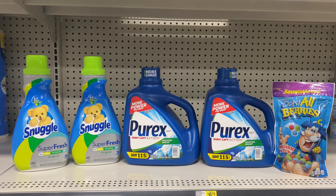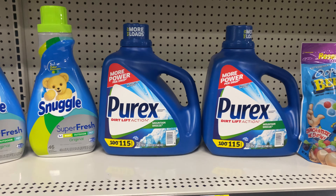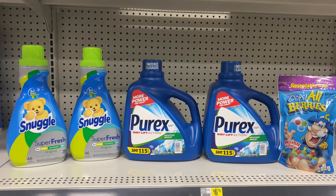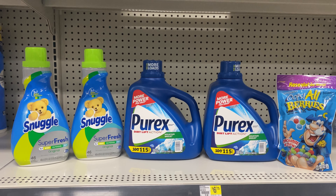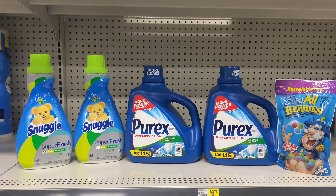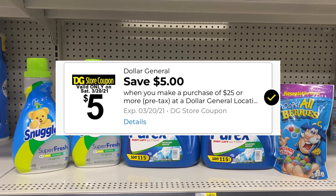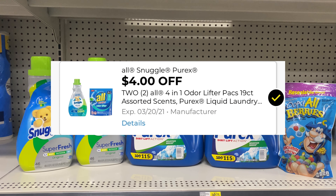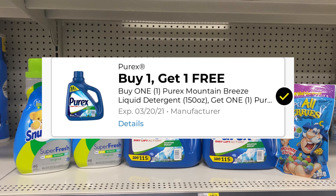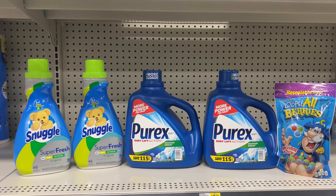This is the next all-digital deal. I have two of the Snuggle at two for $8, two of the Purex in the huge bottles at $8 each, and one Captain Crunch Berries — everything comes to exactly $25. Your $5 off $25 is going to come off, $4 off the Snuggle, $8 off the Purex with a buy-one-get-one-free, and 75 cents off the Captain Crunch.